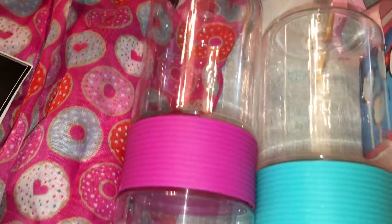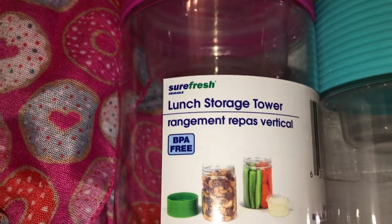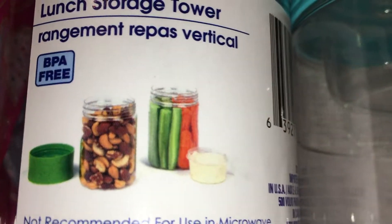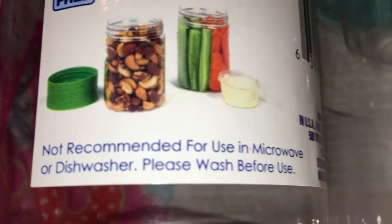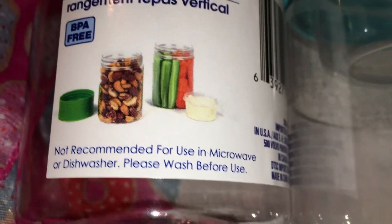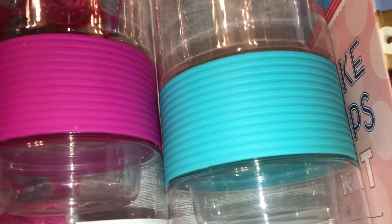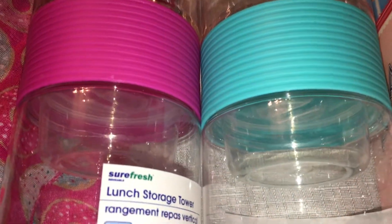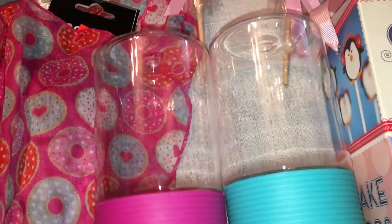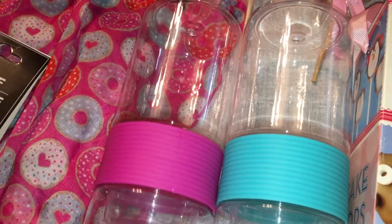I was excited to find these — I've been seeing a lot of other YouTubers hauling them. They're called lunch storage towers: you can put separate foods on each side, and there's a little cup for dips. Not recommended for microwave or dishwasher — hand wash only since they're plastic. They come in different colors; I got one pink and one teal blue. They are really nicely made, great for on-the-go or meal prep.